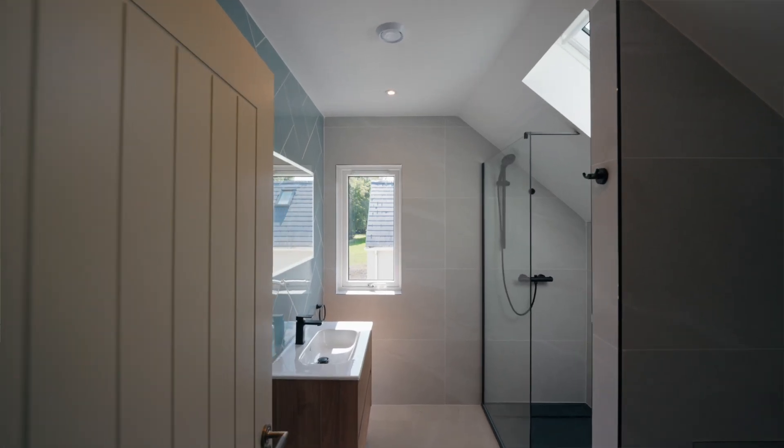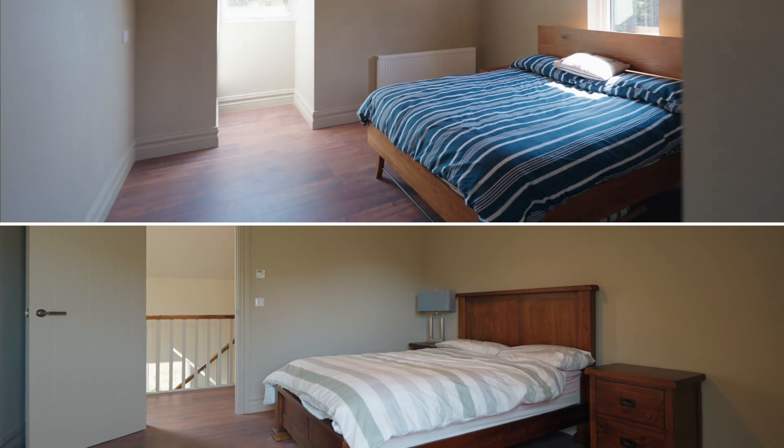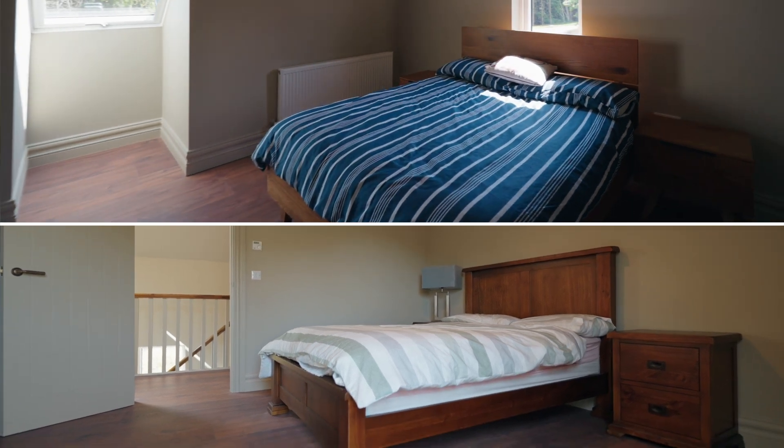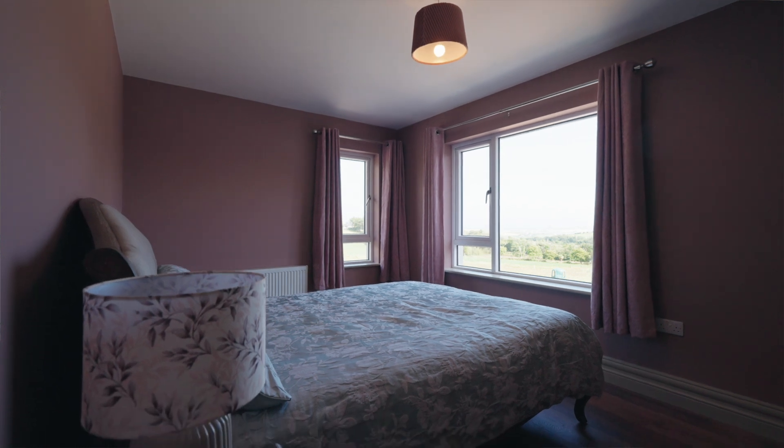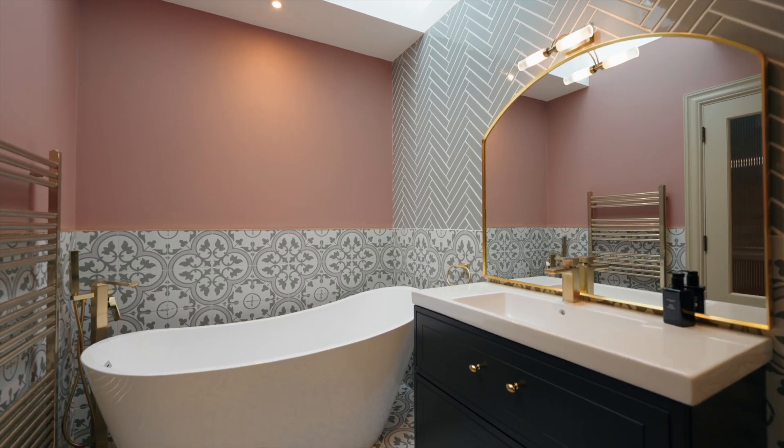This is the new location for our hallway and this stairs leads us up into a big spacious hallway. We've got a main bathroom, we've got two double-bed bedrooms. At the back of the home we've got a home office, and right to the front we've got a master bedroom with its own ensuite.